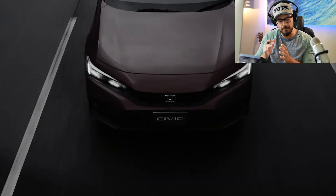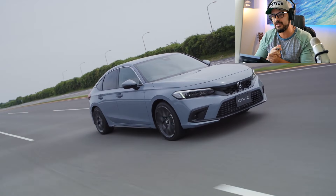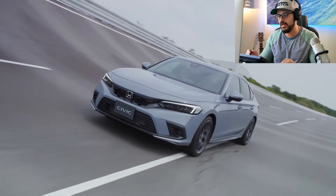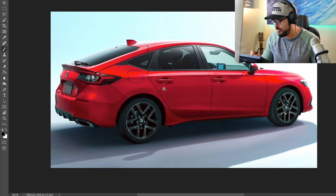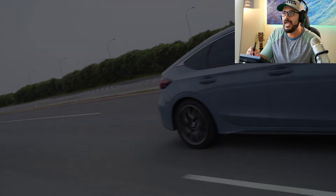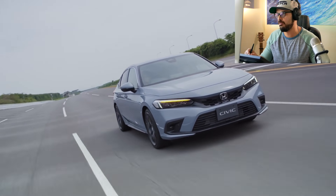I want to bring back the proper hatchback where you have the almost vertical rear end — not really vertical, but more of a wagon-like rear end. Not like we have here on the current, brand new hatchback right here.